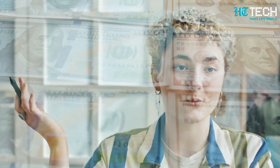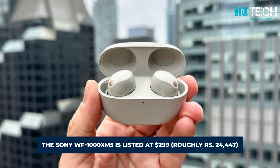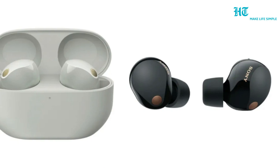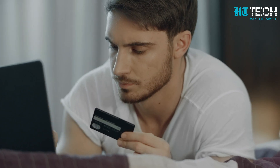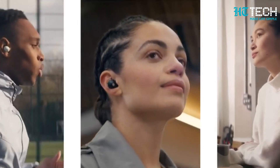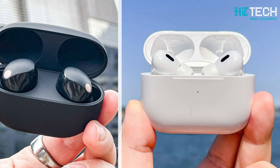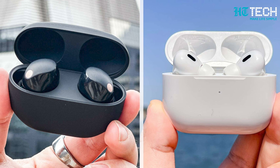Now, let's talk about price and availability. The Sony WF-1000XM5 is listed at $299 and is available in black and silver colors. You can pre-order them right now and they'll hit the shelves in August. These premium wireless earphones are set to take on the competition, including Apple's AirPods Pro 2, and they pack a serious punch in the same price segment.